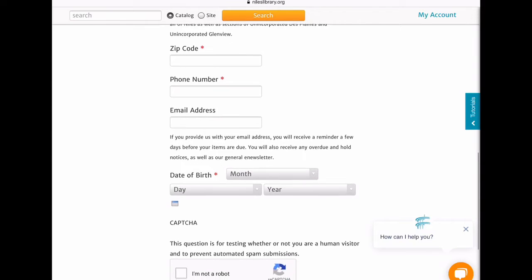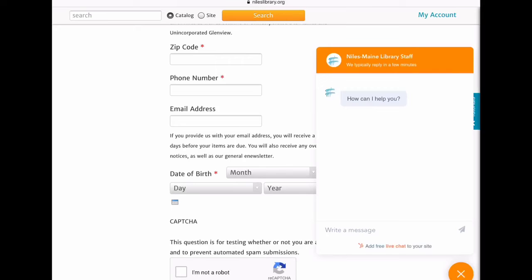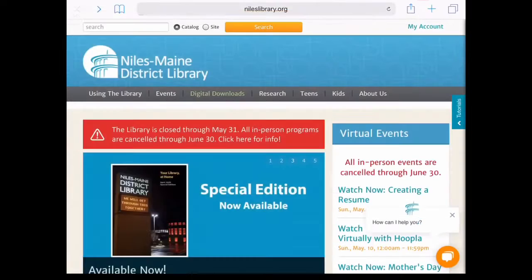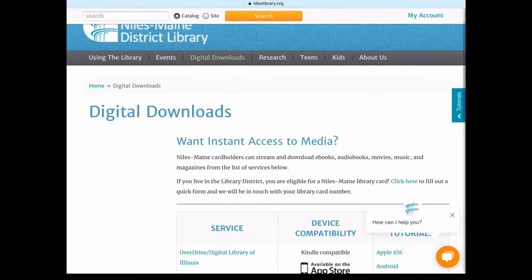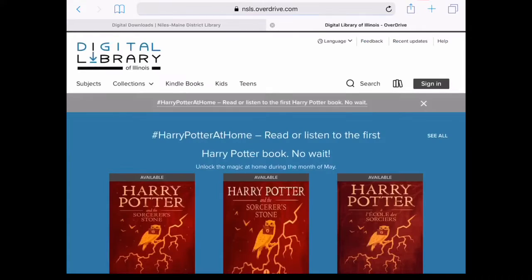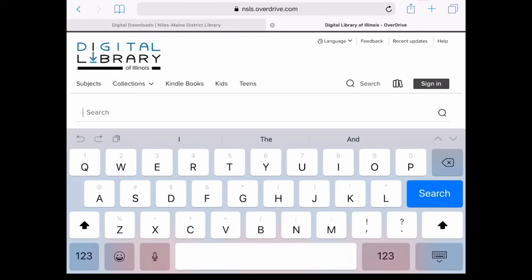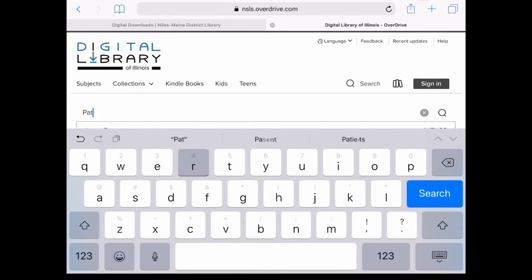If you have any questions, you can chat with staff live every day from 2 p.m. to 8 p.m. — just click on the round orange icon to open the chat. You can also search for and check out books directly from OverDrive. Start on our digital downloads page. I'm going to search for another book from your summer reading list: Patron Saints of Nothing by Randy Rebay.